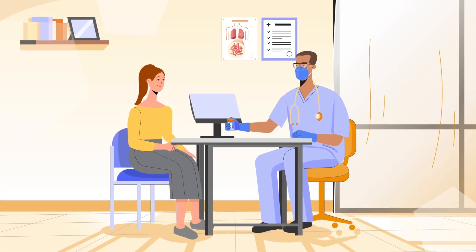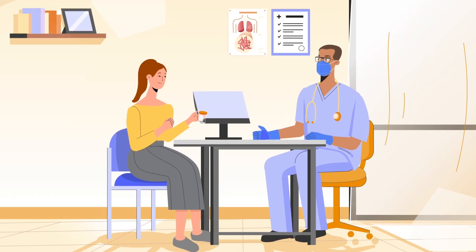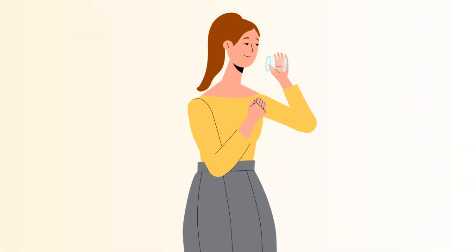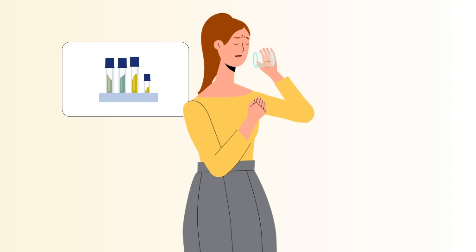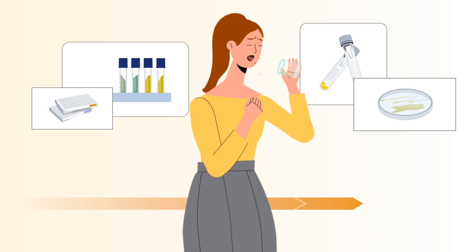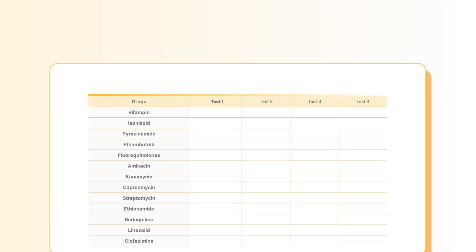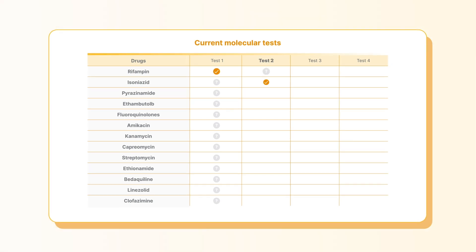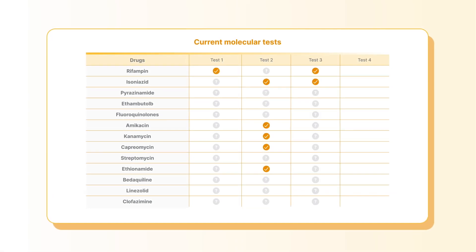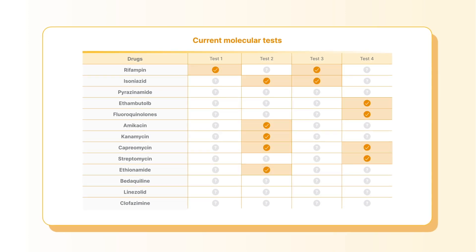Current TB testing methods have limitations that make it difficult to detect, and therefore treat, drug-resistant TB. Culture-based tests are comprehensive, but slow, taking weeks or months for detailed results. They require specialized labs, which are challenging to set up in many places. Meanwhile, current molecular tests only check for resistance to a few drugs, providing an incomplete view of drug-resistant profiles.